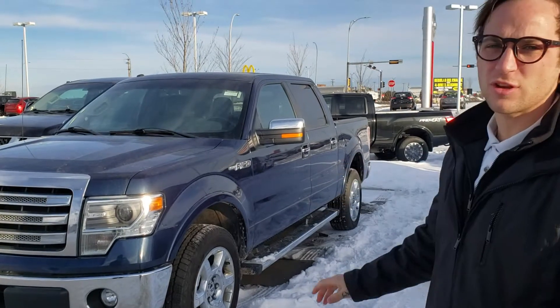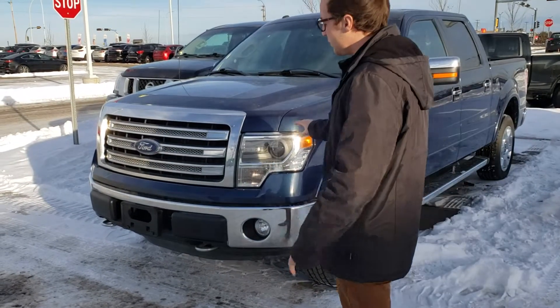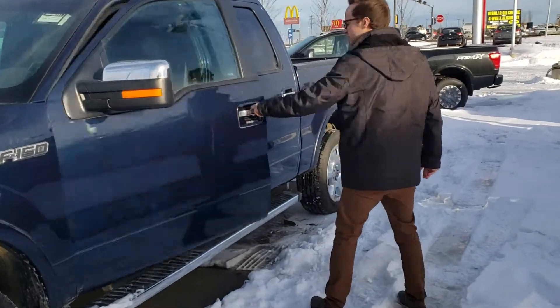As you can see, this F-150 is in really good condition. To start off, you do have your V8 5L, your front tow hooks, and running boards are already installed, which is nice, along with keyless entry.